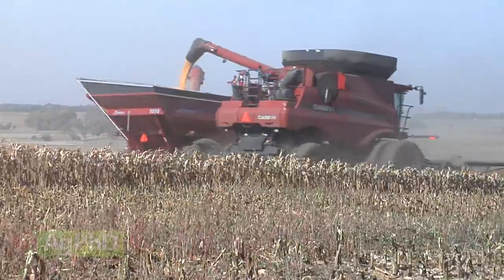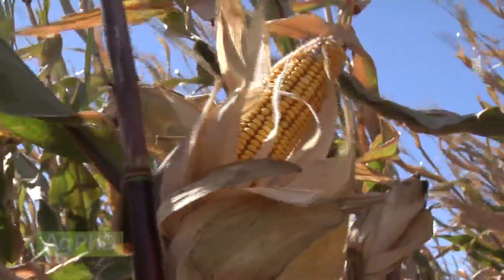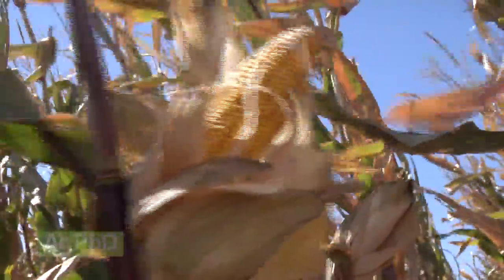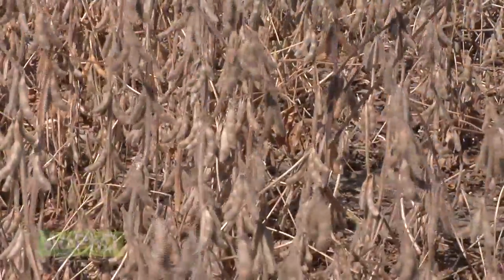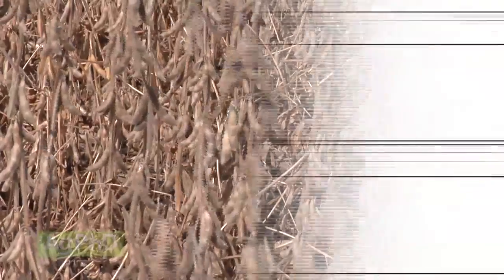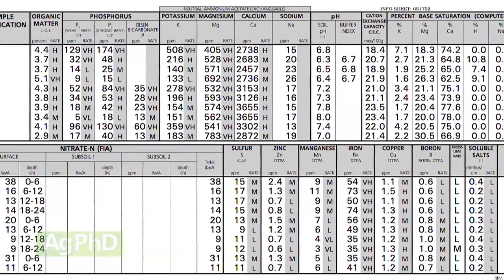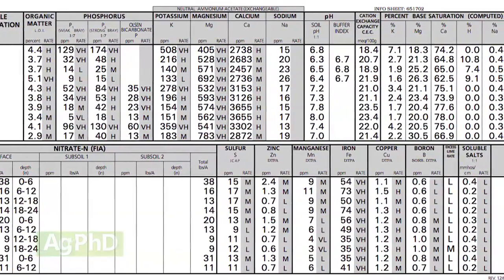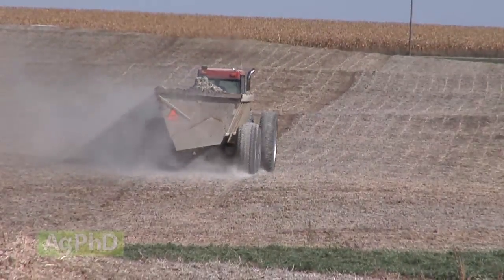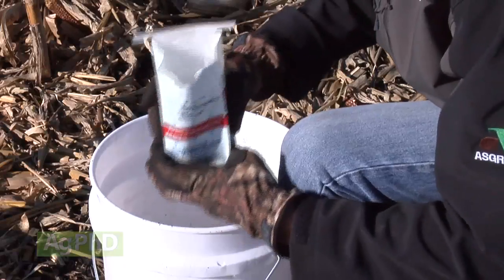Every farmer understands their crop needs N, P, and K — you have to have good amounts of nitrogen, phosphorus, and potassium or you're not going to have a decent crop. What we kind of forget when we focus on those big three is there are a lot of other nutrients out there, whether it's something like sulfur, calcium, or magnesium — secondary nutrients — or even micronutrients. We have to look at those other things as well.